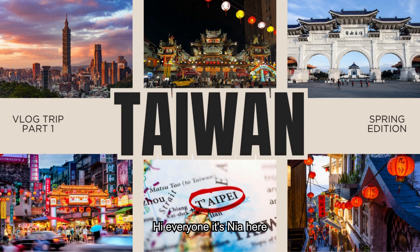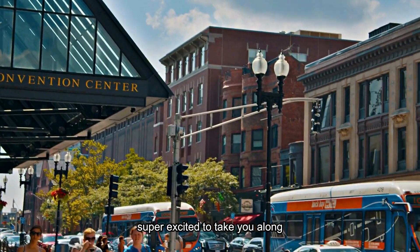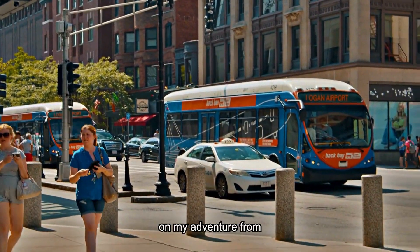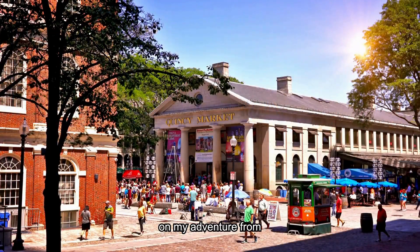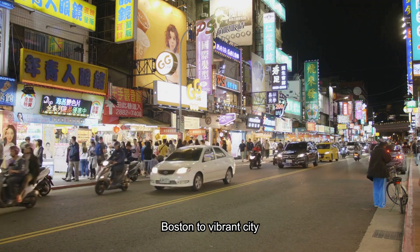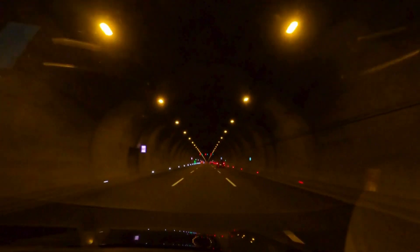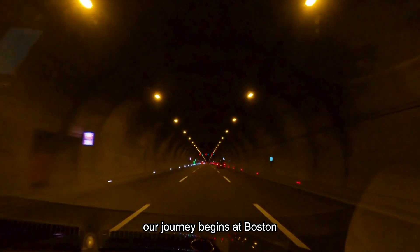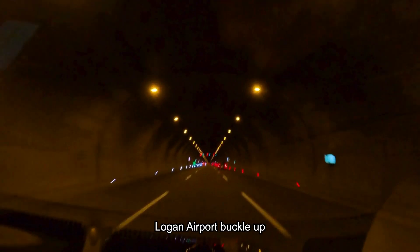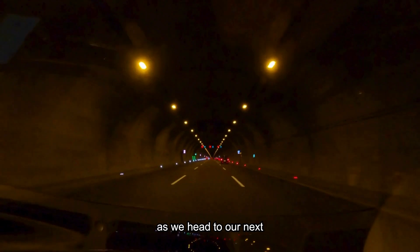Hi everyone, it's Nia here. Welcome back to my channel, or if you are new, welcome! Today I'm super excited to take you along on my adventure from the historic streets of Boston to the vibrant city space of Taipei. Our journey begins at Boston Logan Airport — buckle up as we head to our next adventure.